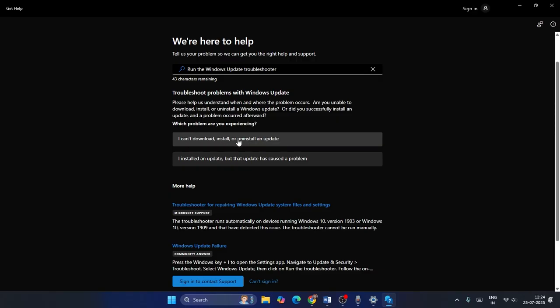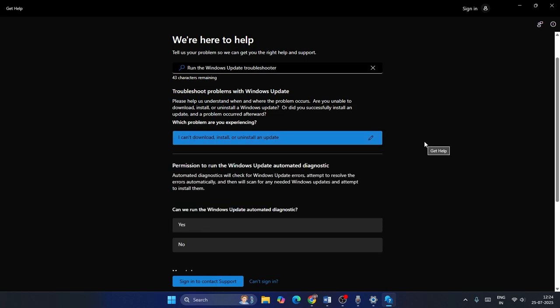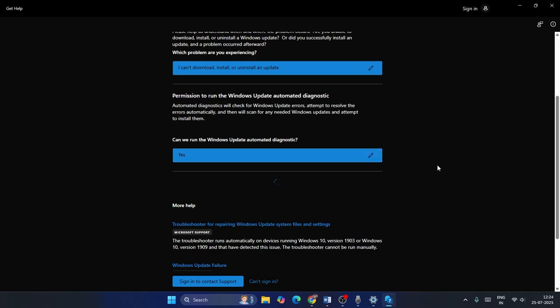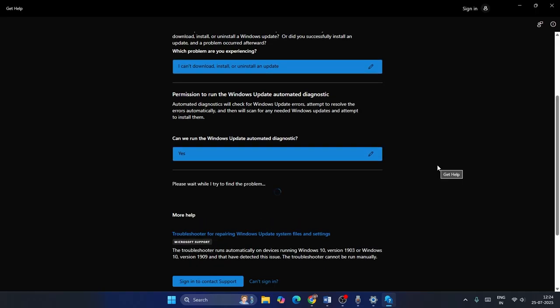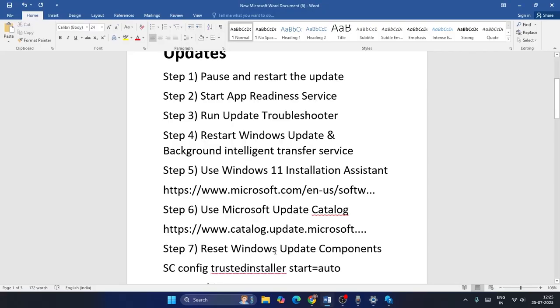You'll get a separate dialog asking about the issue. For many users it's that they can't download, install, or uninstall an update — select whichever applies to you. Then let Windows try to fix it automatically; click Yes and allow it time to complete. This can take a while, so be patient.